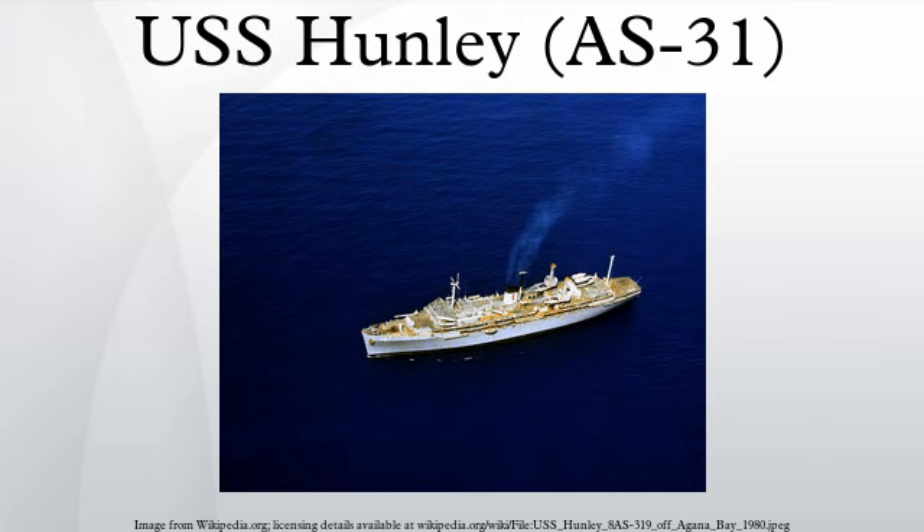Design and construction: Hunley had the distinction of being the first ship designed and built from the keel up to service and maintain the U.S. Navy's nuclear-powered ballistic missile submarine fleet. She had complete facilities for servicing the complex Polaris weapons systems and for accomplishing any submarine repair other than a major shipyard overhaul.